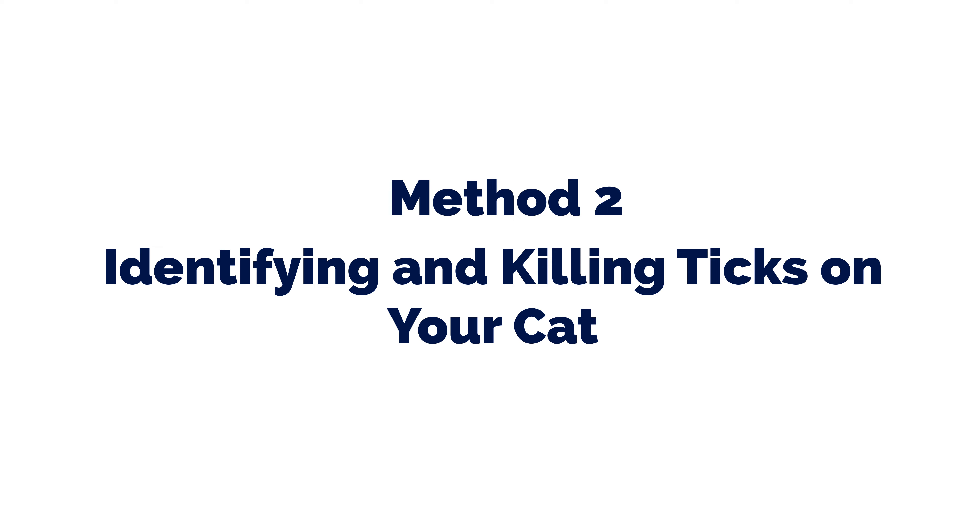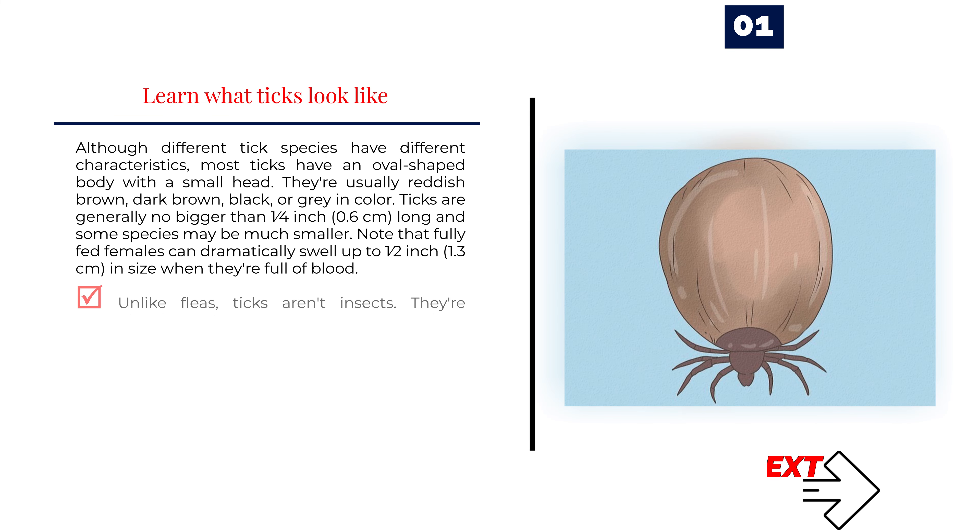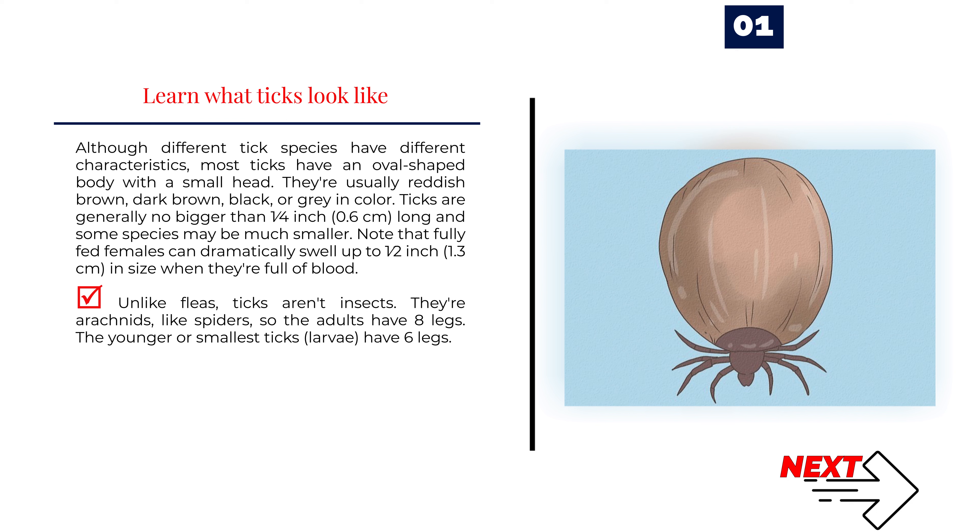Method 2: Identifying and Killing Ticks on Your Cat. Number 1: Learn what ticks look like. Although different tick species have different characteristics, most ticks have an oval-shaped body with a small head. They're usually reddish-brown, dark brown, black, or gray in color. Ticks are generally no bigger than a quarter inch (0.6 cm) long, and some species may be much smaller. Note that fully-fed females can dramatically swell up to half an inch (1.3 cm) in size when full of blood. Unlike fleas, ticks aren't insects — they're arachnids like spiders, so adults have eight legs. Larvae have six legs.